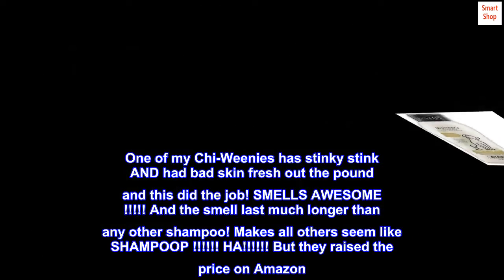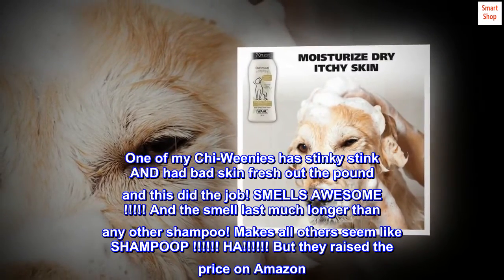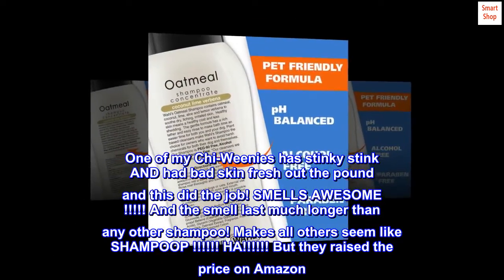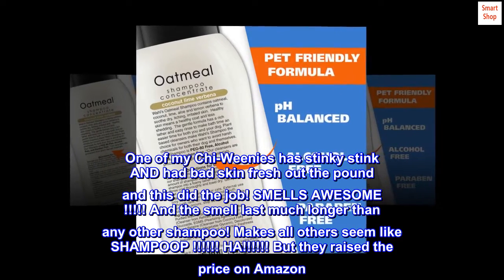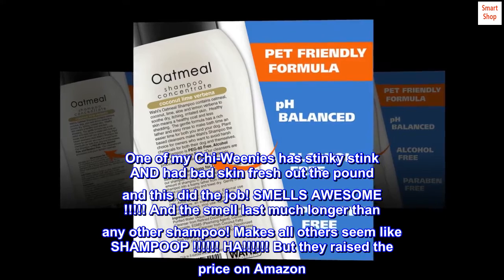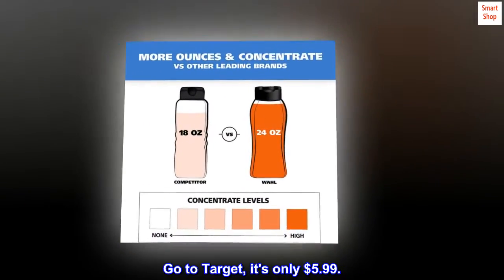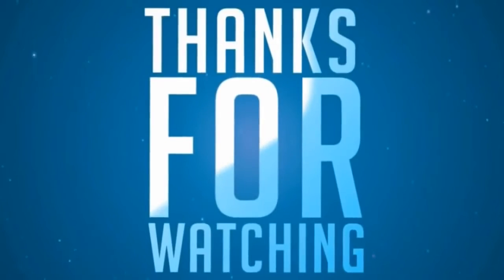One of my chi-weenies has stinky stink and had bad skin fresh out the pound, and this did the job. Smells awesome! And the smell lasts much longer than any other shampoo — makes all others seem like SHAMPOOP! Ha! But they raised the price on Amazon. Go to Target, it's only $5.99.